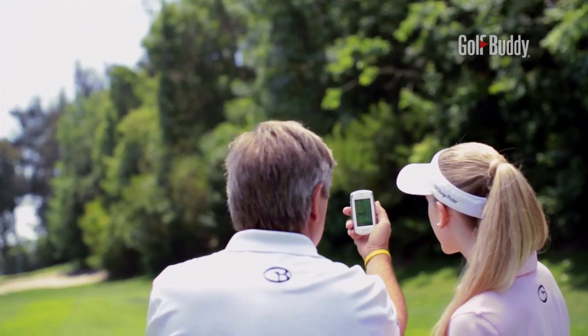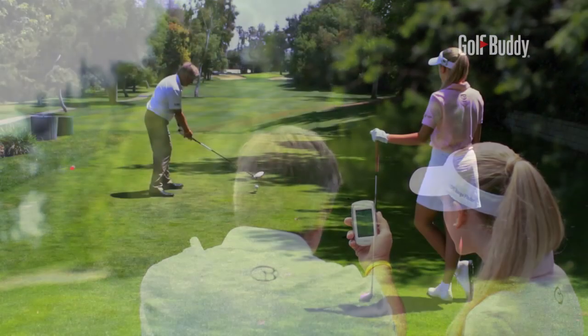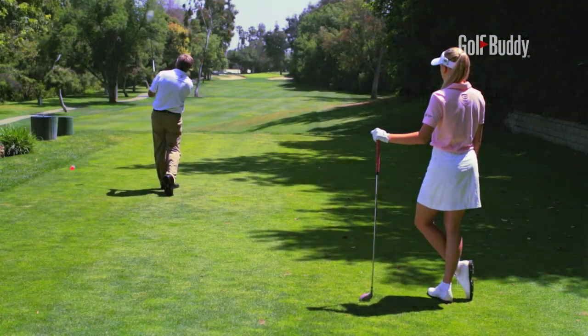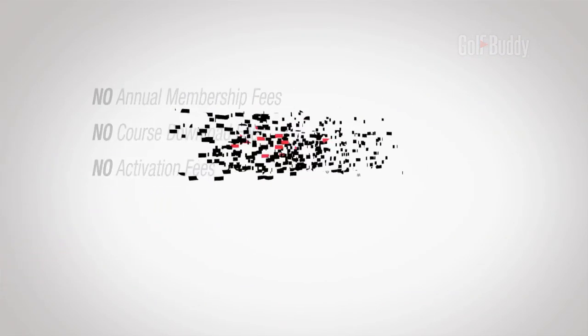With Golf Buddy GPS rangefinders, you can play with ultimate confidence, safe in the knowledge that our expertise and products are world class in every way. We guarantee that you pay no fees for annual membership, course downloads, or activation.